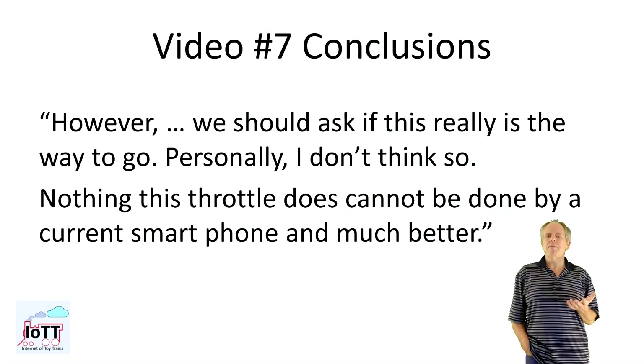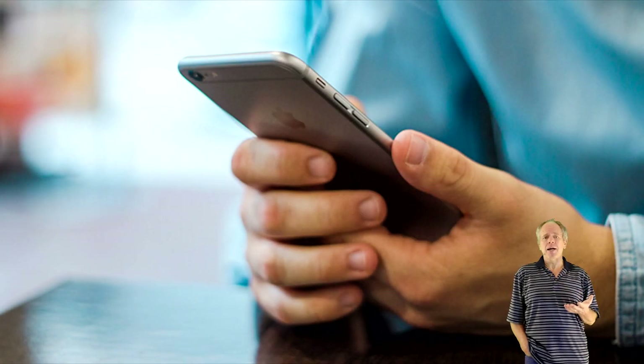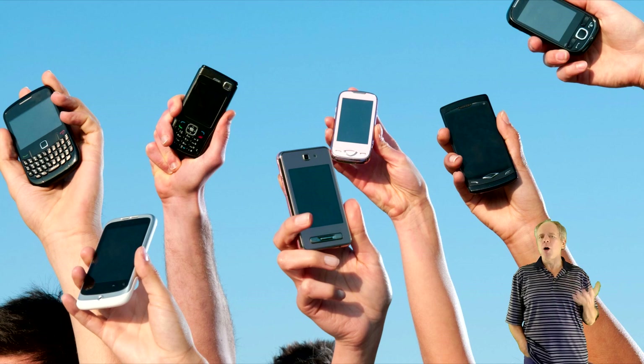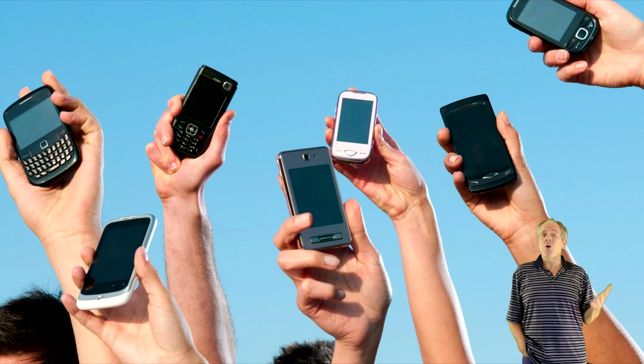At the end of video number 7, I expressed my opinion that I think the way to go is using cell phones as throttles. They obviously have a convenient size for a handheld device as well as broadly accepted ergonomics. Furthermore, people are used to using them all day long and feel comfortable using the touch screen to click on buttons and sliders and more. And best of all, when people come to your home for an operating session, they typically all bring their own phone, so there is no need for you to provide a throttle for every train operator.